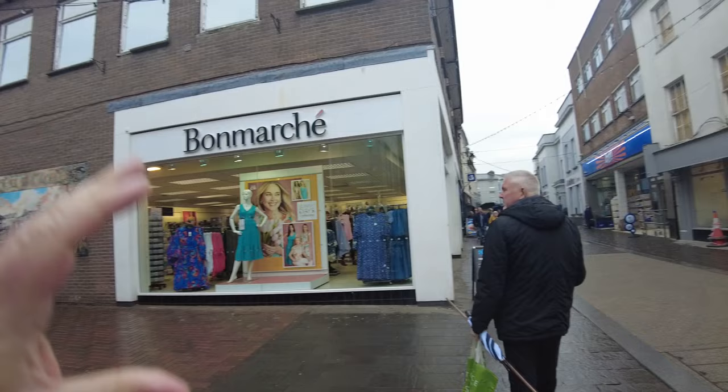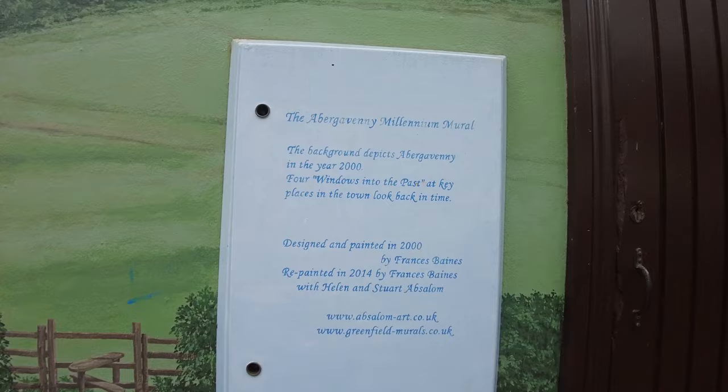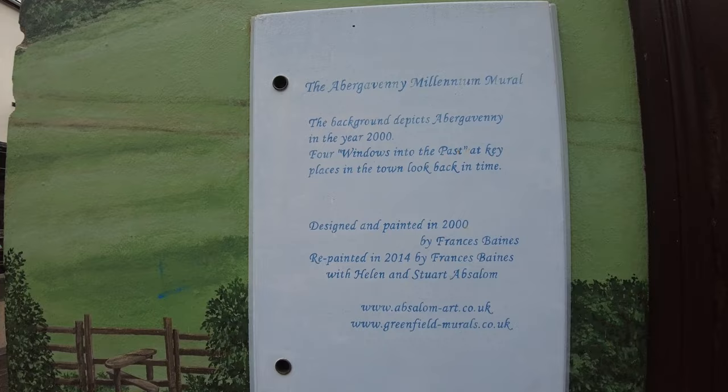The Spud Boys have just left me. But I am going to have — the Abergavenny Millennium Mural. The background depicts Abergavenny in the year 2004. Windows of the Past. And we've got a bakery, but I kind of want to have a look at this over here.